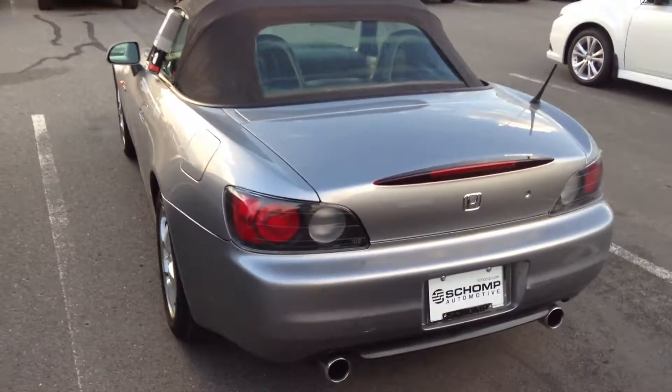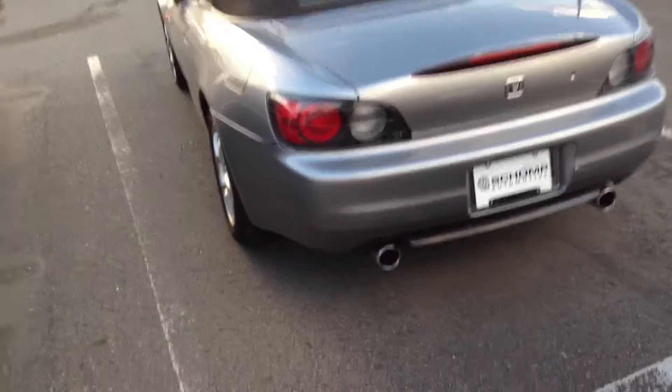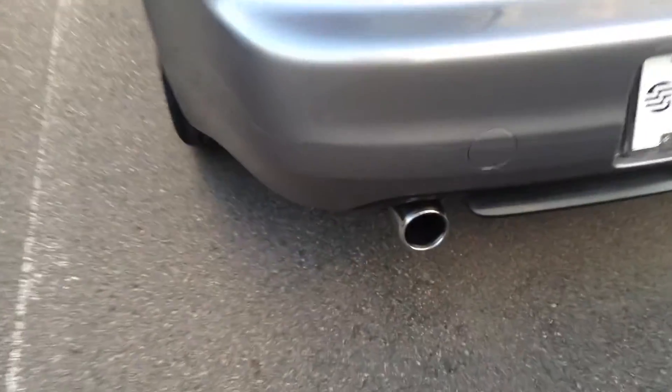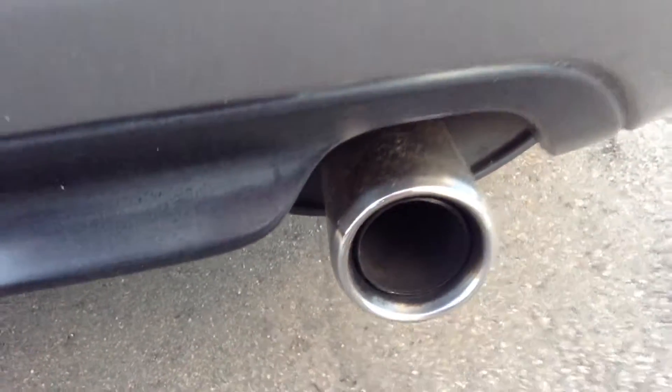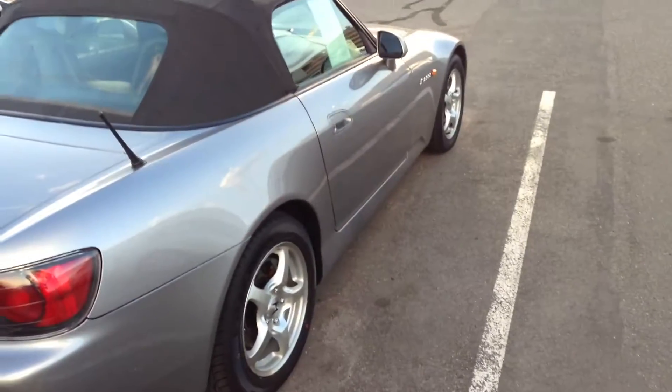Taking you to the back here — very clean. Clean tailpipes. And again the sides are very clean.